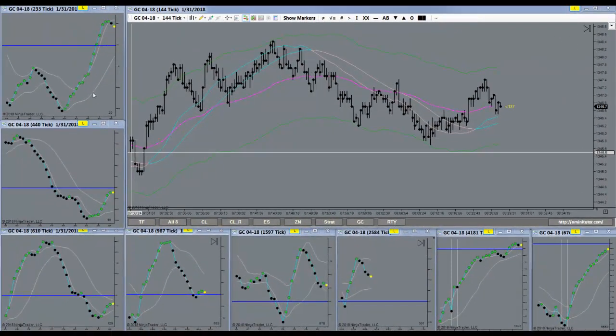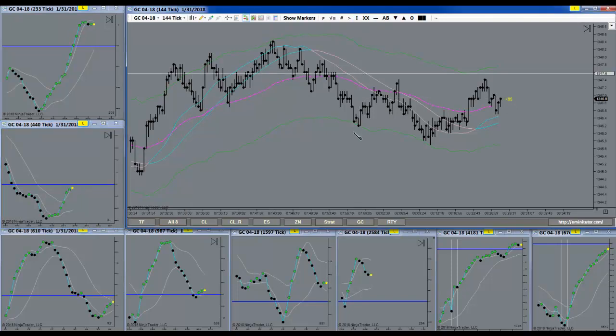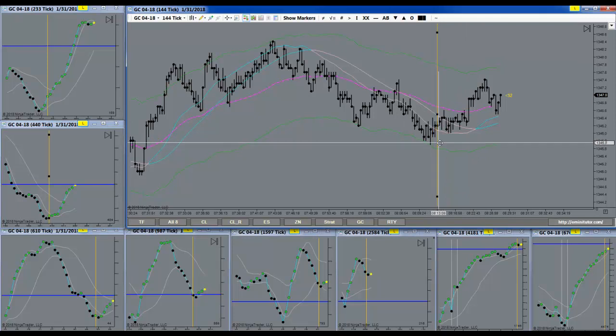Looking at the GC here, just looking at what happened recently — notice that large separation down here? I mean, that's huge separation. So right there, we were looking for an opportunity. As that separated right there, we'd be looking for a long.